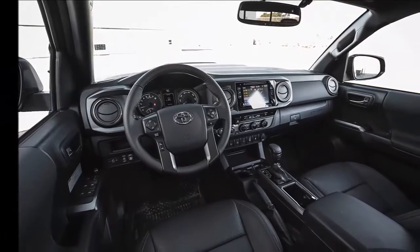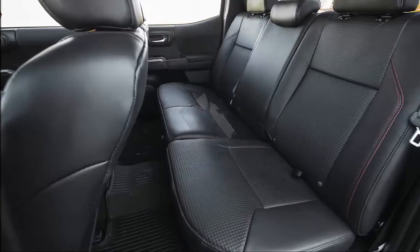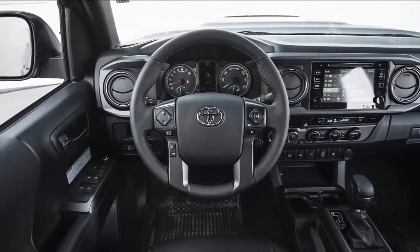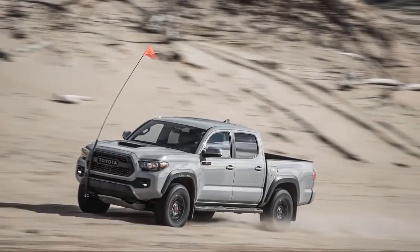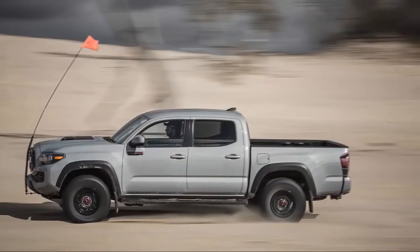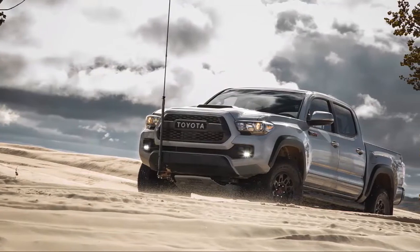What was new for 2017? The TRD Pro returned after a one-year hiatus, and it's Toyota's top-of-the-line off-road model. It is powered exclusively by a 3.5-liter V6 in the double cab, crew cab, short bed setup, and it offers either a 6-speed manual or a 6-speed automatic transmission.